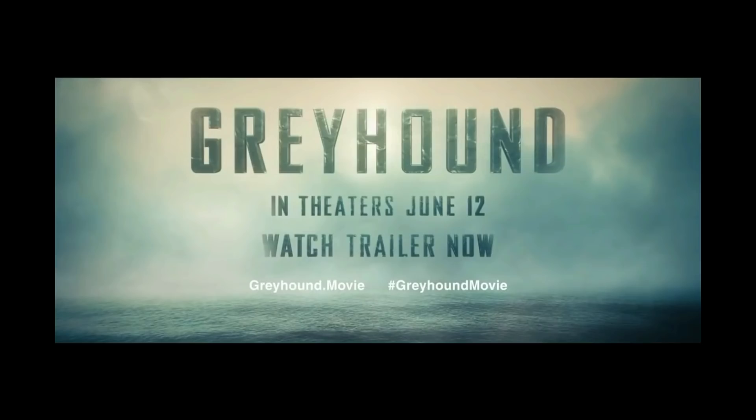In a few days, we'll be getting the much-anticipated, much-delayed online release of Tom Hanks' new movie, Greyhound. This is based on the C.S. Forrester book, The Good Shepherd. Forrester, of course, is better known for his Horatio Hornblower novels. The book features the fictional U.S. destroyer USS Keeling, which goes by the radio call sign George, as it fights the Battle of the Atlantic in World War II. In the movie, it's still the fictional Keeling, but it now has the much cooler radio call sign, Greyhound.